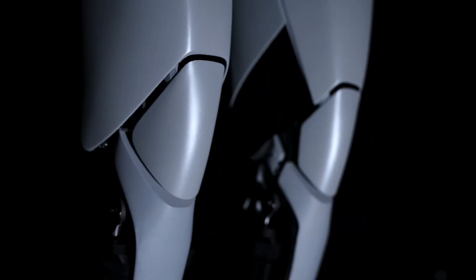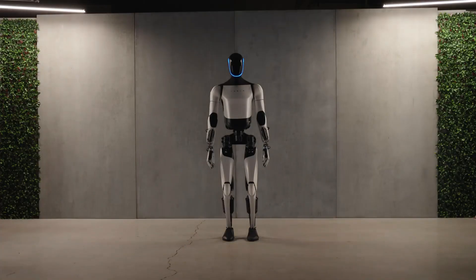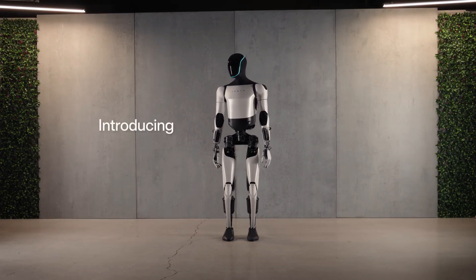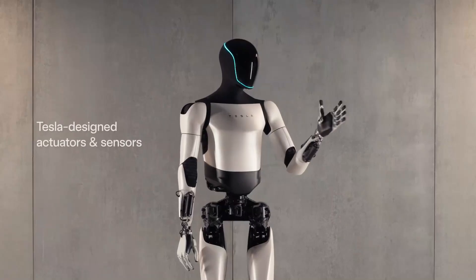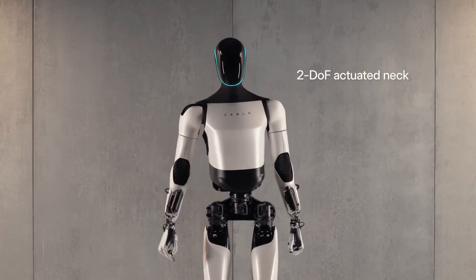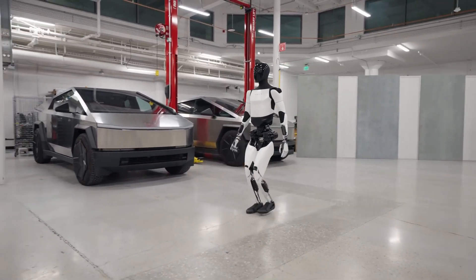Unveiled by Tesla as part of their long-term vision for automation, Optimus is designed to perform tasks that are repetitive, dangerous, or physically demanding. Built with Tesla's cutting-edge AI and powered by advanced neural networks, Optimus is envisioned as a multi-purpose robot capable of doing everything from working in factories to assisting in homes. Standing over five feet tall and weighing 125 pounds, it features a sleek design incorporating Tesla's advanced robotic hardware and AI systems.